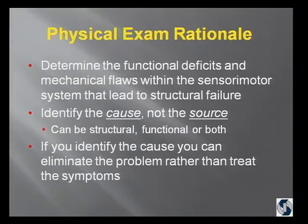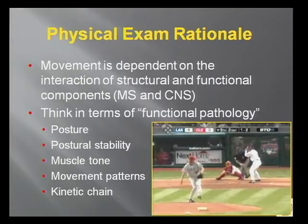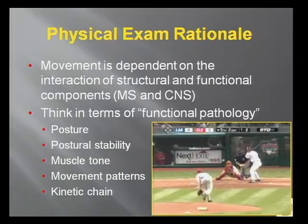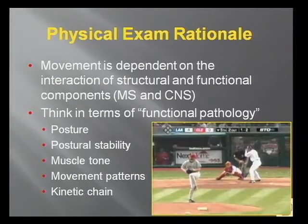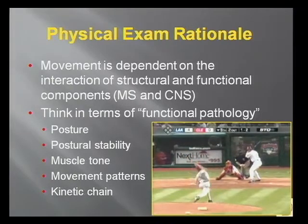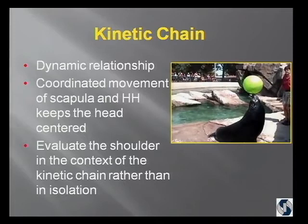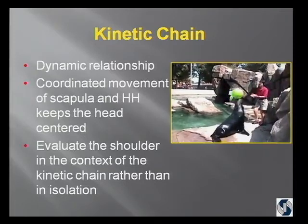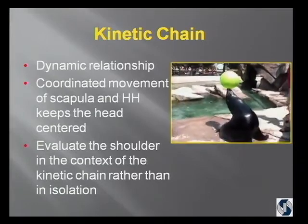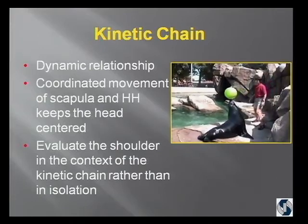We know that movement is dependent on the interaction of structural and functional components — that is, the musculoskeletal and central nervous systems. So I want you to think in terms of functional pathology: posture, postural stability, muscle tone, movement patterns, and the kinetic chain. We've been taught the ball-and-socket analogy of a golf ball sitting on a tee — well, that's not very dynamic. It's more that the head of the humerus goes wherever the scapula goes. Therefore, you have to evaluate the shoulder in the context of the kinetic chain and look at the scapula.